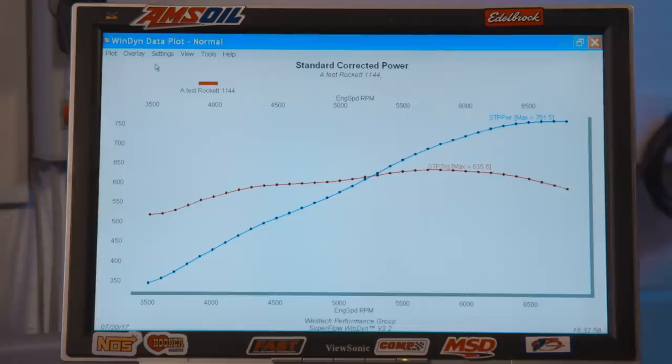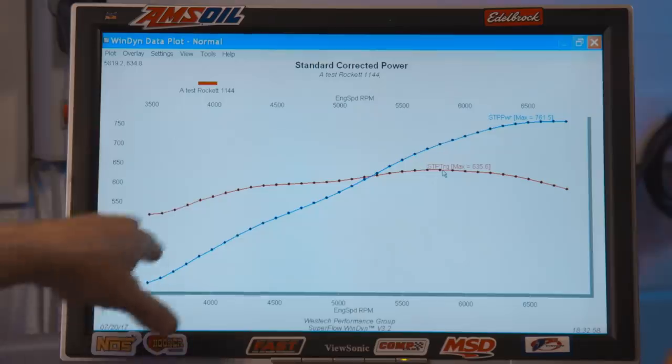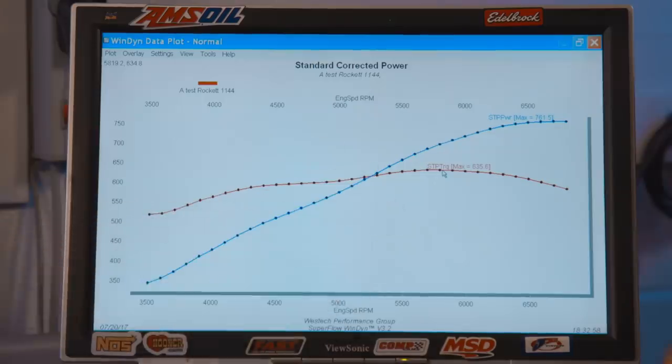There's our baseline on the power and the tune-up on gasoline — 761.5 horsepower. We're gonna find out what E85 does. I'm really curious to see how it changes. I think it's gonna make more horsepower — more from the starting point at 3500 up through peak torque — but I don't think we're gonna see a higher peak horsepower number.